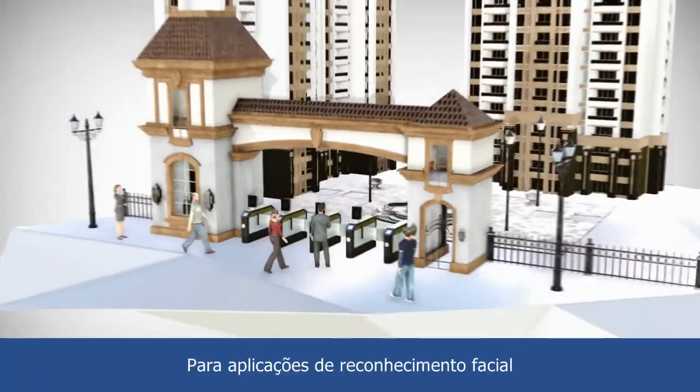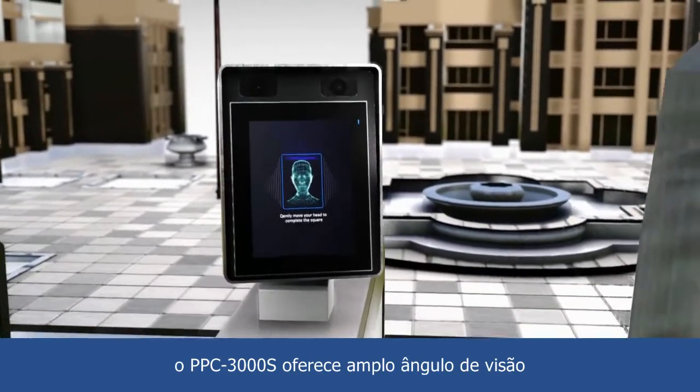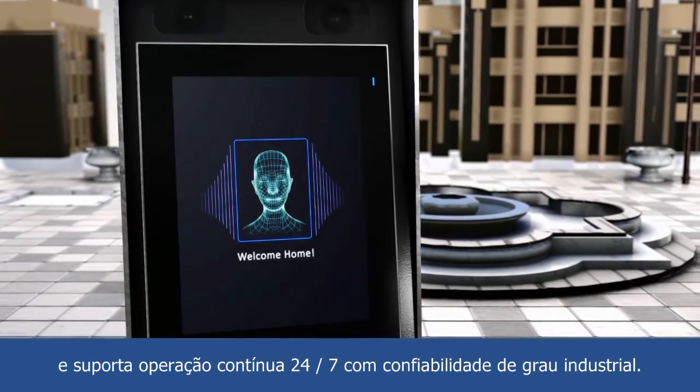For facial recognition applications, the PPC-3000S offers a wide viewing angle and supports 24/7 operation with industrial-grade reliability.